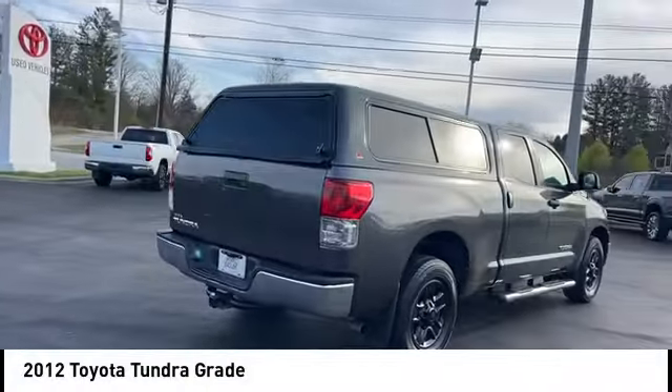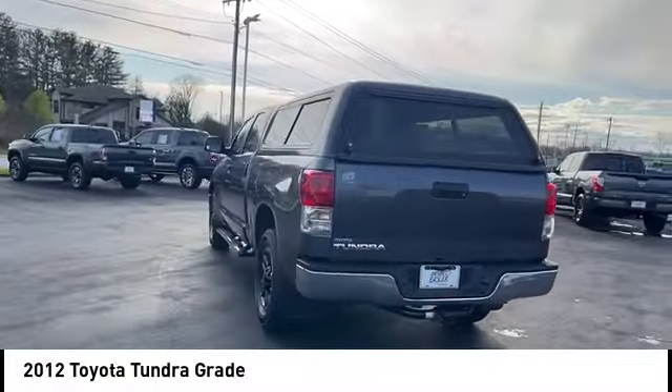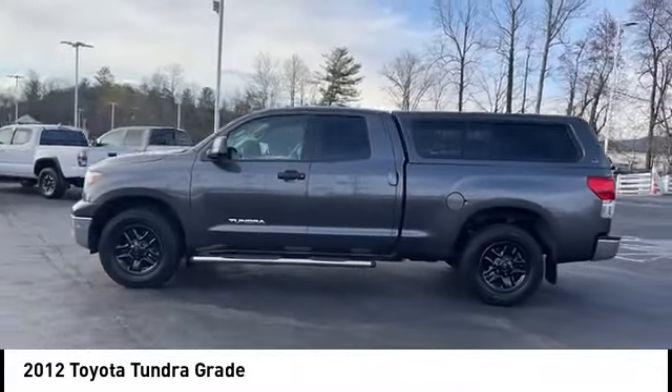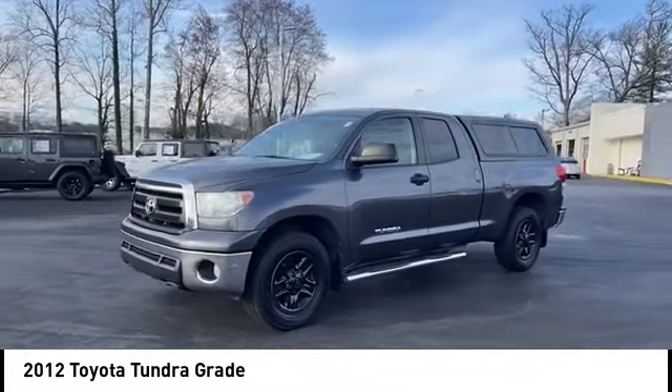Come test drive the 2012 Tundra. The Tundra has a number of unique features useful for those using it as a work truck, including extra large door handles, a deck rail system, and an integrated tow hitch. Included as standard are vehicle stability control,